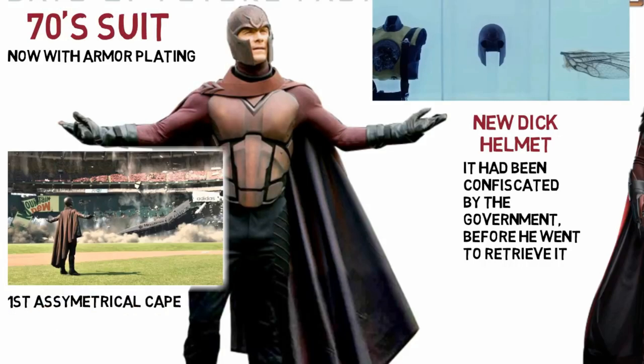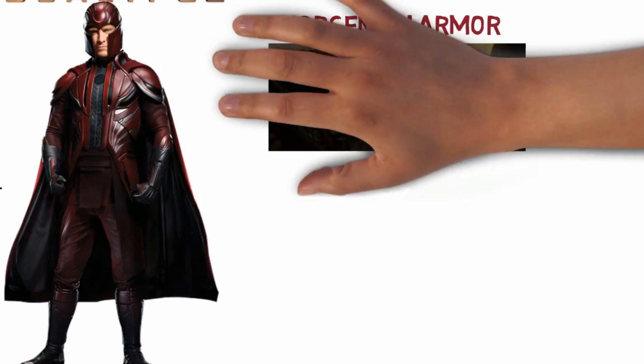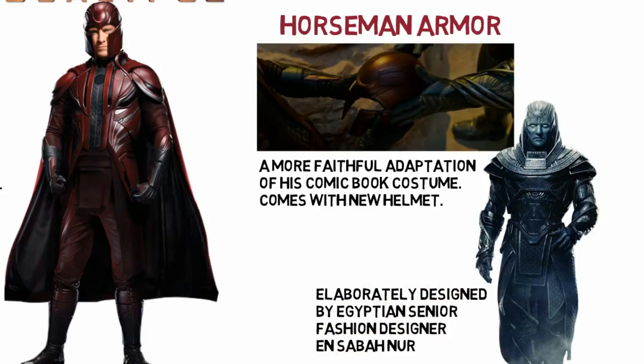Moving on to the 1980s, Magneto becomes one of the Four Horsemen. His armour this time is an even more faithful adaptation of his comic book appearance, complete with a new helmet, all of which was elaborately crafted by the veteran Egyptian fashion designer En Sabah Nur.